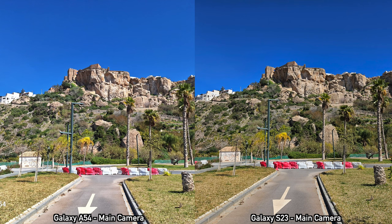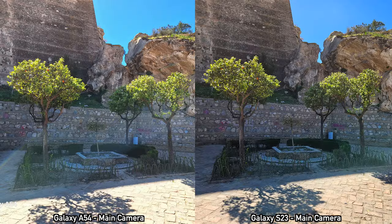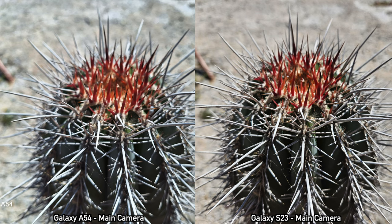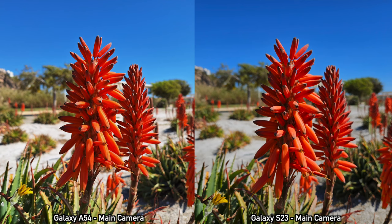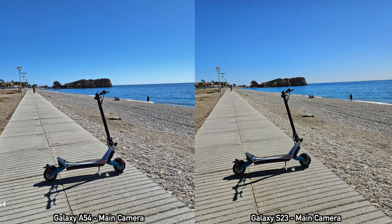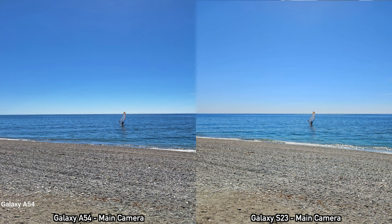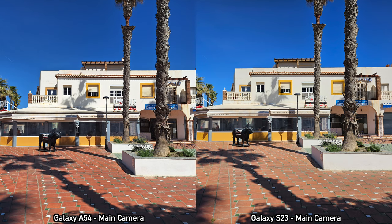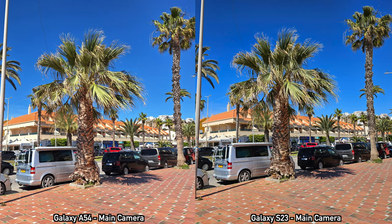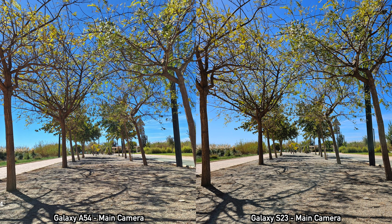Next, we're checking out pictures taken with the main cameras on both devices during the day. All the pictures on screen are taken in auto mode on both devices, about a second apart from each other. Looking at those pictures, in many of them I actually prefer the colors from the A54 — they're a bit closer to what I was seeing with my own eyes. If I saw the pictures separately I might say the S23 does pretty good, but looking at them together I prefer many of those colors from the A54. The dynamic range is better from the S23 in some pictures, but overall the A54 does not take bad pictures by any means.